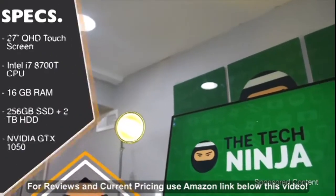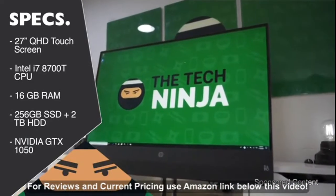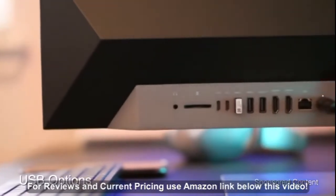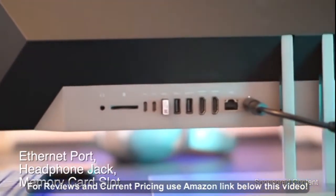This particular model features a Quad HD touch display, an Intel Core i7-8700T with six cores, 16GB of RAM, and an SSD drive. On the back, you've got several USB options, an Ethernet port, a headphone jack, and a memory card slot.